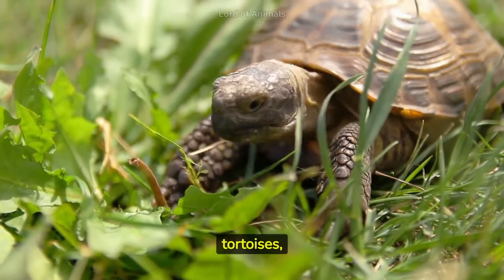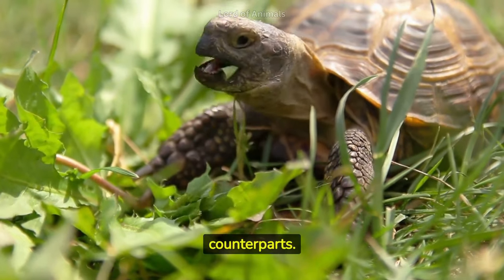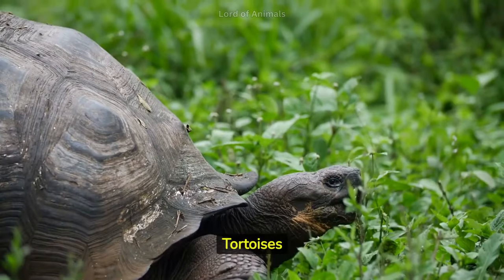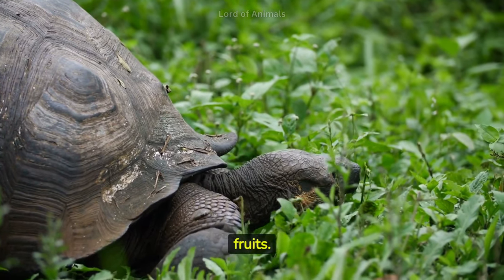Land turtles, also known as tortoises, are adapted to live primarily on land, unlike their aquatic counterparts. Tortoises are generally herbivores, feeding on a diet of various plants, grass, and occasionally fruits.